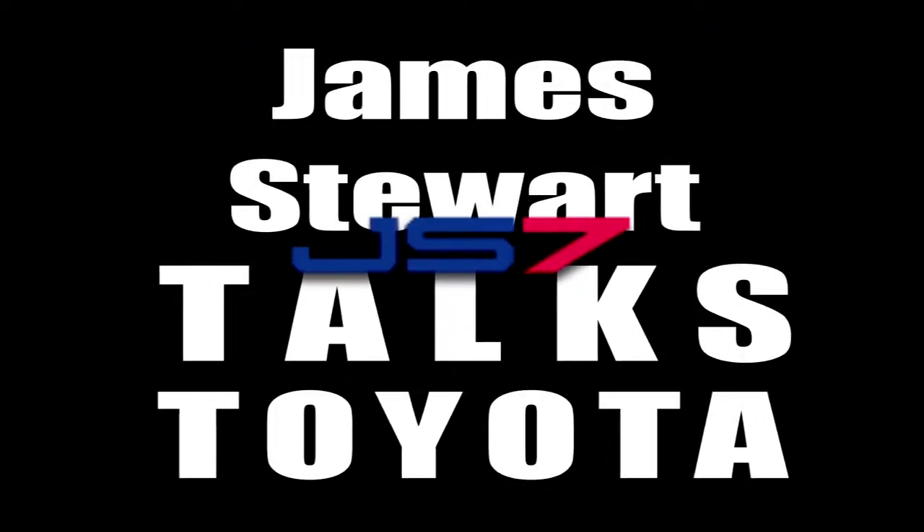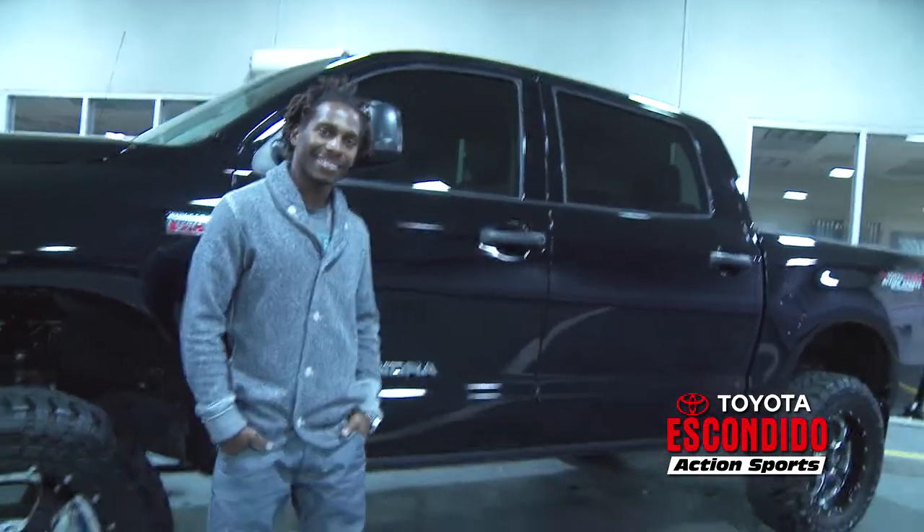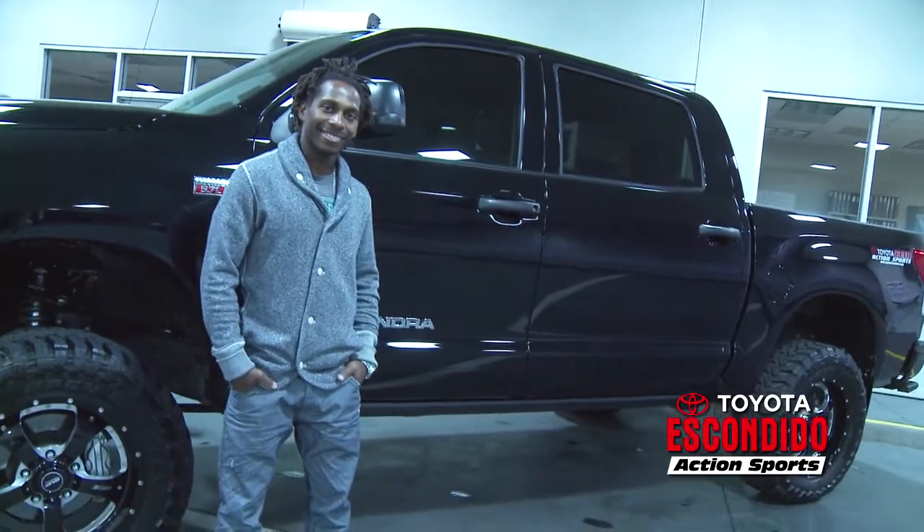Right now I drive a 2013 Toyota Tundra, the CrewMax, the big one. It helps me when I go to the track, but I just like them because when you're inside it feels like a luxury car. There's a lot of room in the front and backseat, and throwing the gear bag in there, throwing all the stuff in there is pretty good.